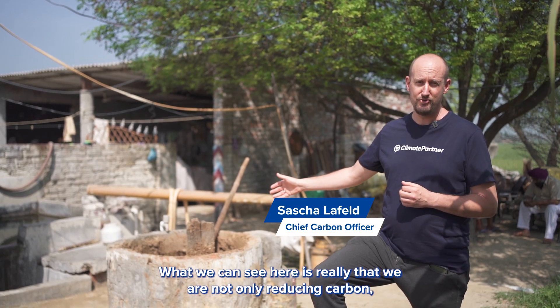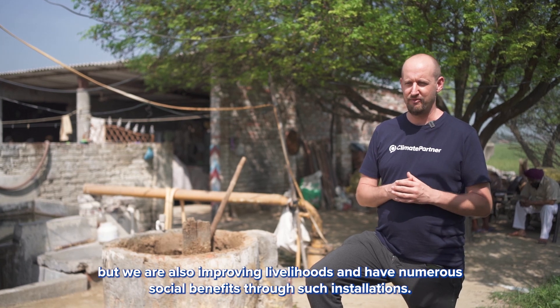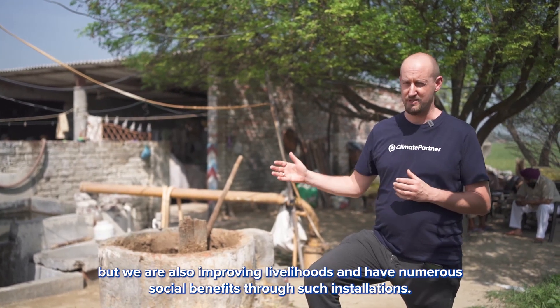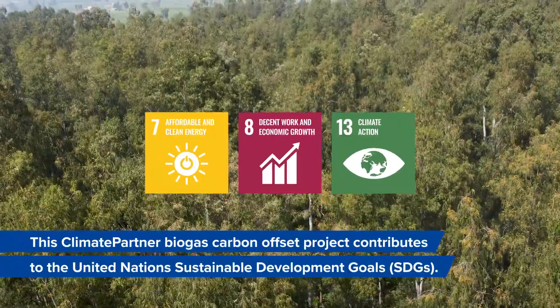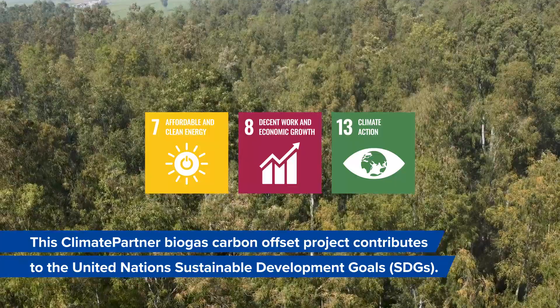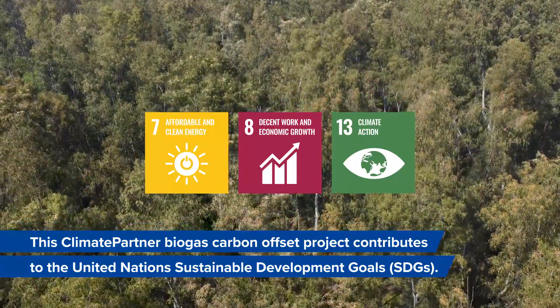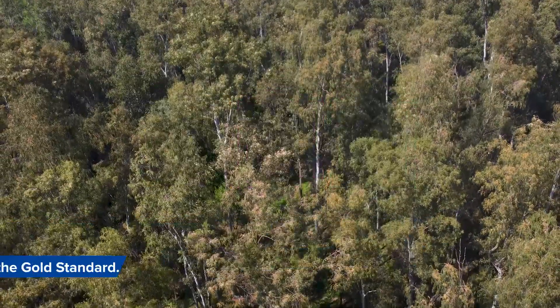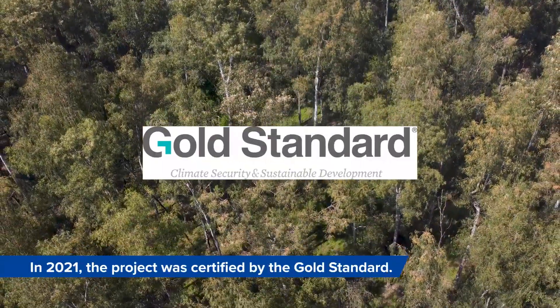What you can see here is that we are not only reducing carbon but also improving livelihoods and achieving numerous social benefits through such installations. This ClimatePartner biogas carbon offset project contributes to the United Nations Sustainable Development Goals. In 2021, the project was certified by the Gold Standard.